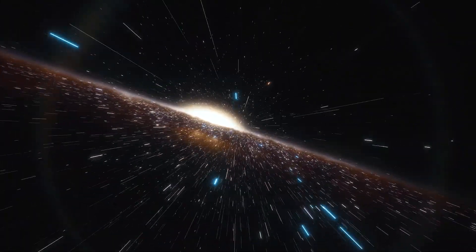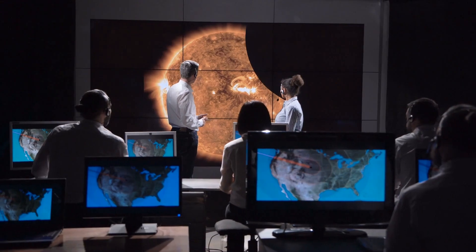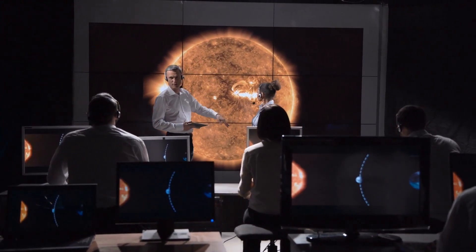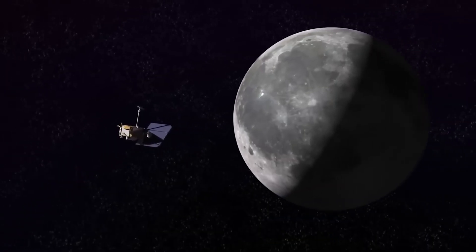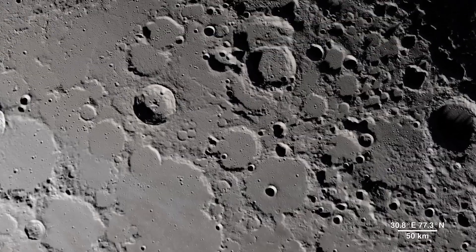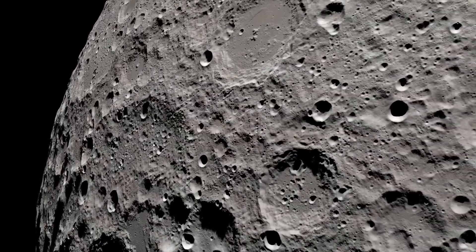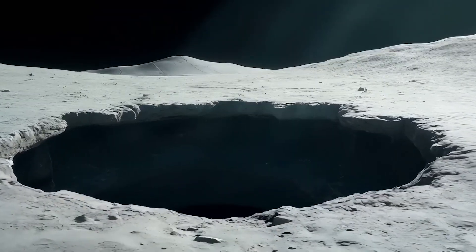For over 4 billion years, one side of the moon has been completely hidden from Earth, shrouded in mystery and unexplored by human hands — until now. In June 2024, China pulled off something no country had ever achieved before: they brought back the first-ever samples from the moon's mysterious far side. And what scientists discovered in those precious rocks is absolutely mind-blowing.